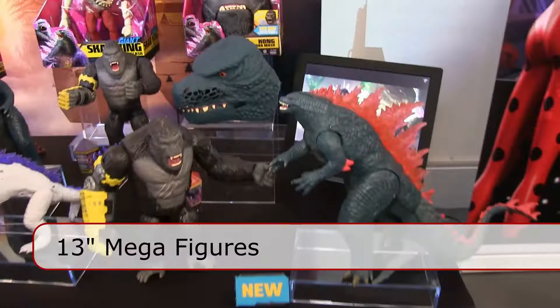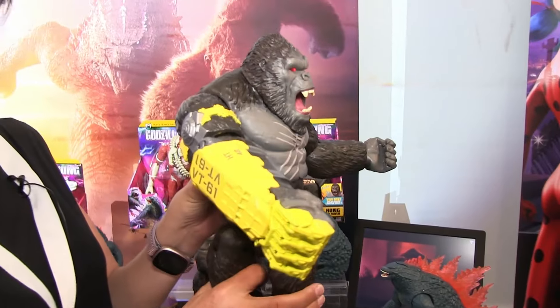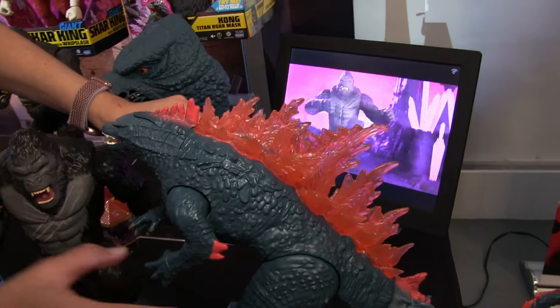This is our 13-inch mega figure. They will be out this fall — so not out yet. He is going to throw a punch, his eyes light up. And then we also have Godzilla, and his eyes will light up too.